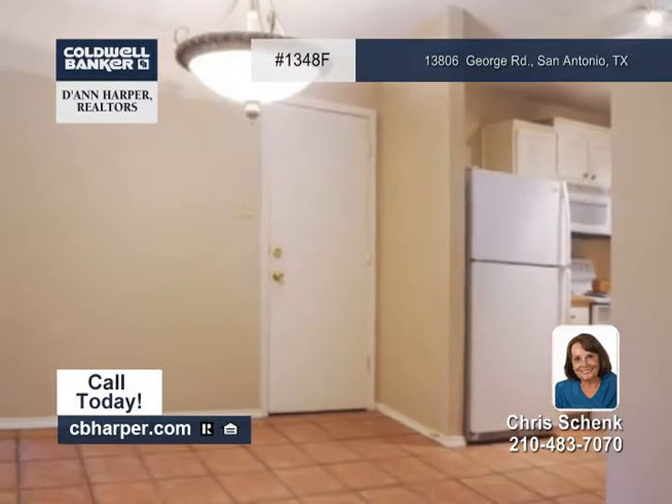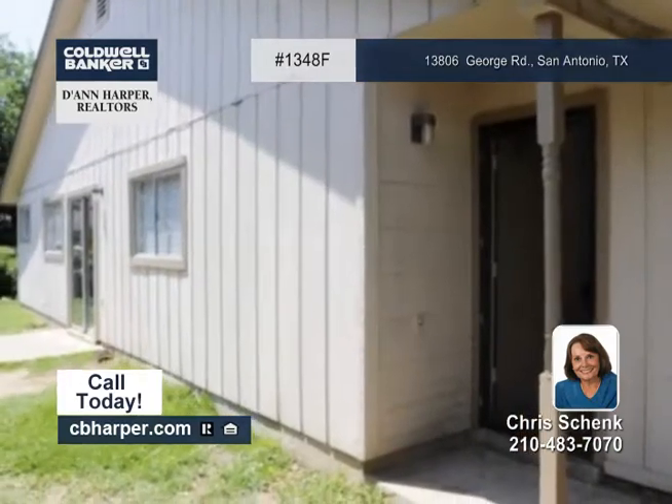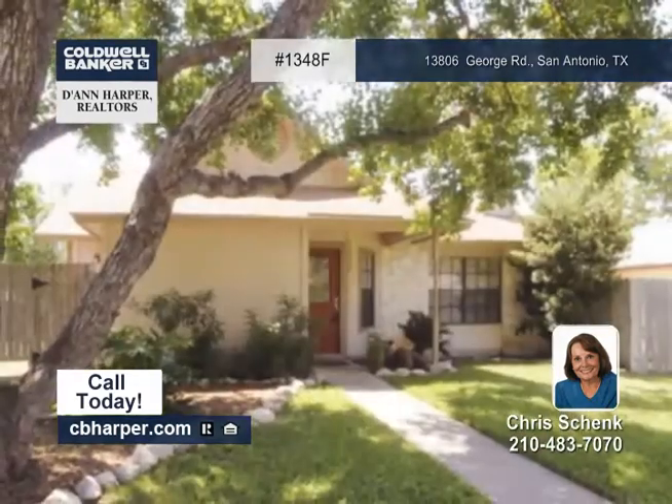The master bedroom has a walk-in closet and access to the yard and patio. It's conveniently located to shopping and schools as well. Chris is waiting for your call.